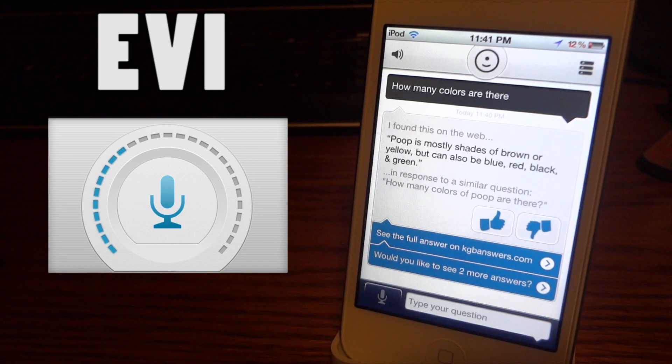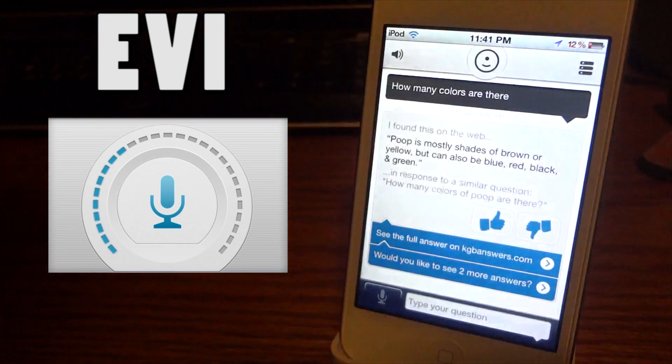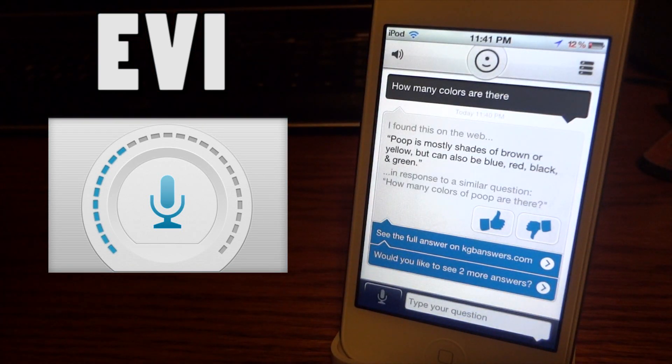What this application basically does — if you read the app info — is it goes on the internet, searches for the answer, and comes back with an answer. But I have no idea where it came up with that answer. Anyway, this is Evi.